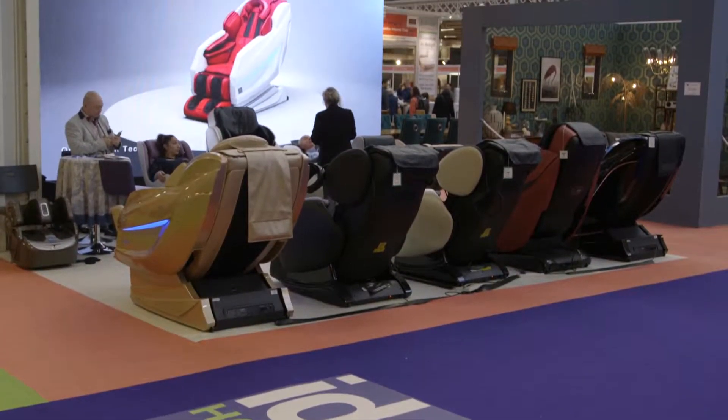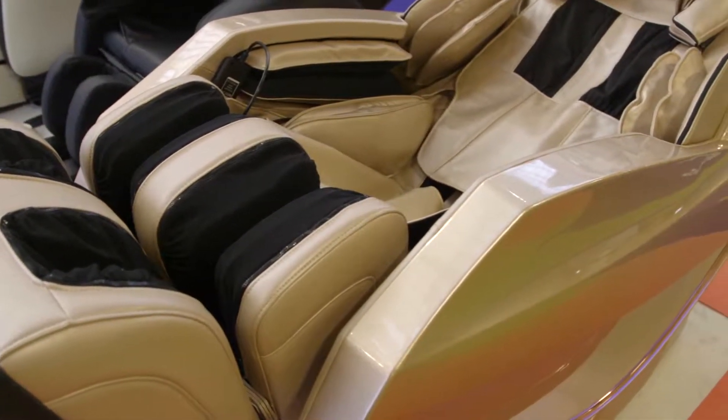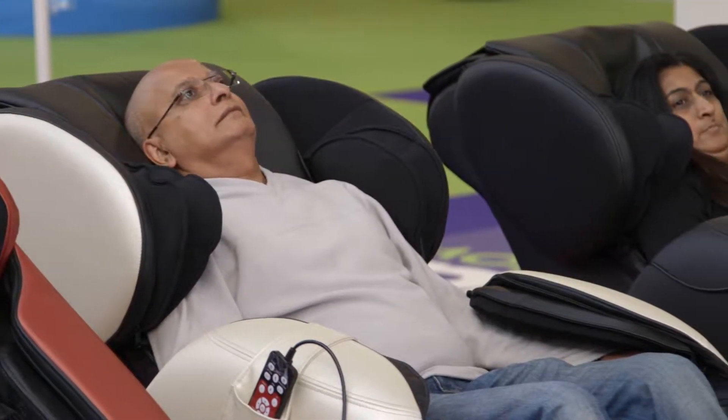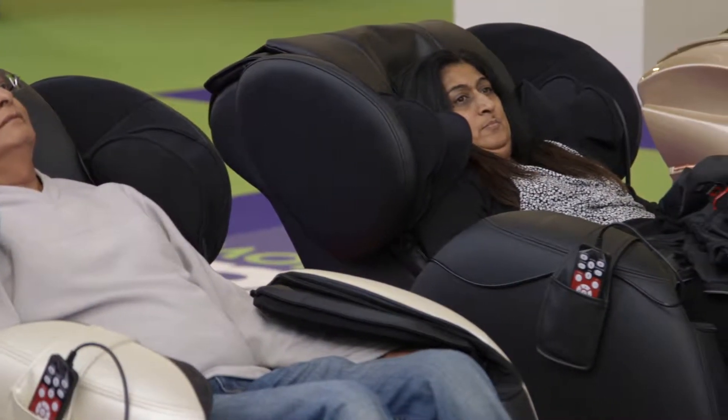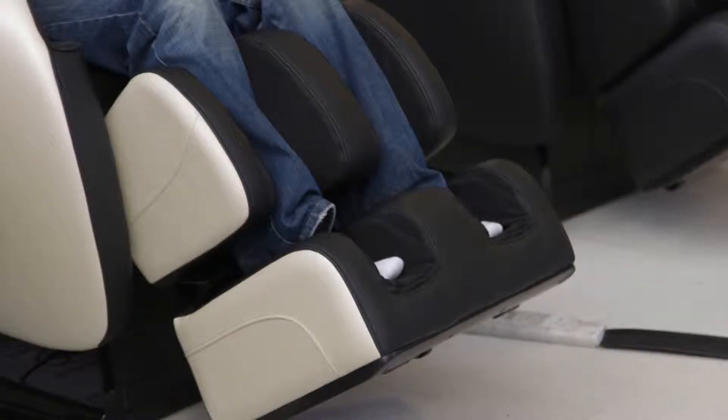We are at the Olympia IT Home Show, and we are demonstrating the Sasaki massage chair. Nowadays everyone has stress — they work so hard. This chair is designed to relieve people's stress. Stress can cause cancer, heart attack, and stroke, so to prevent these things, we need to relieve our stress every day.